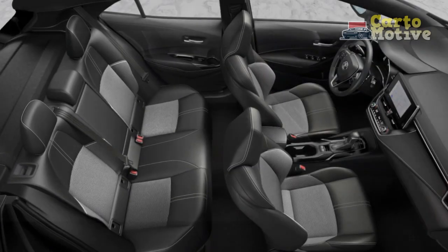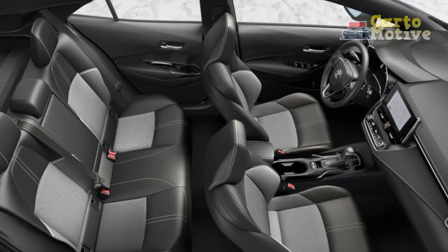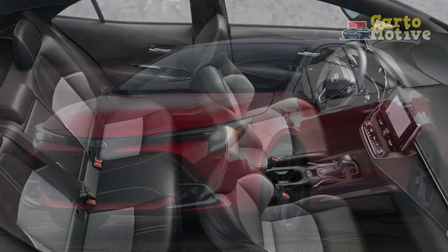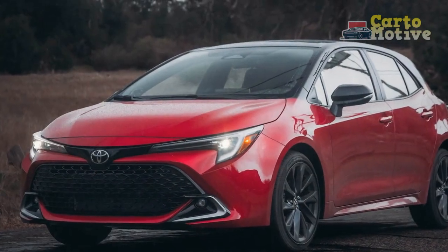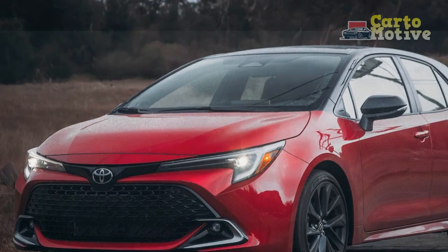For interior colors, both trims are offered with either plain black or the black and gray moonstone combination. The SE's seats are upholstered with a plain fabric, while the XSE comes covered with Toyota's plusher Softex fabric.